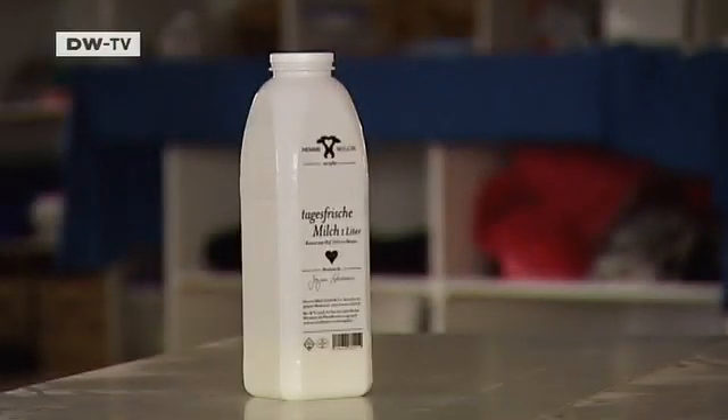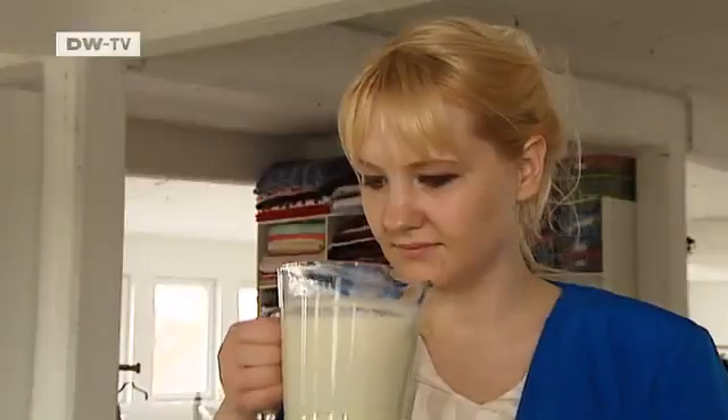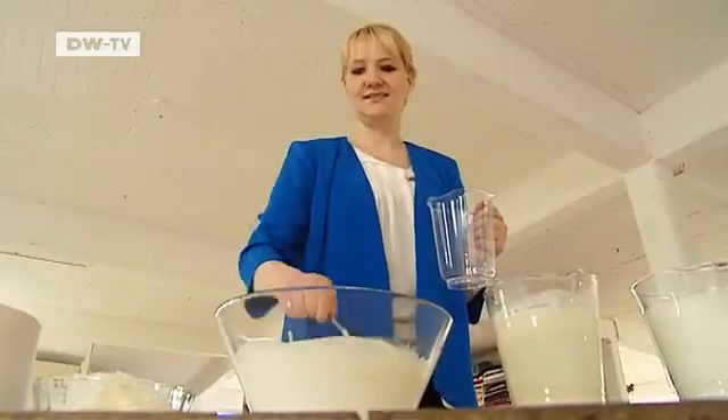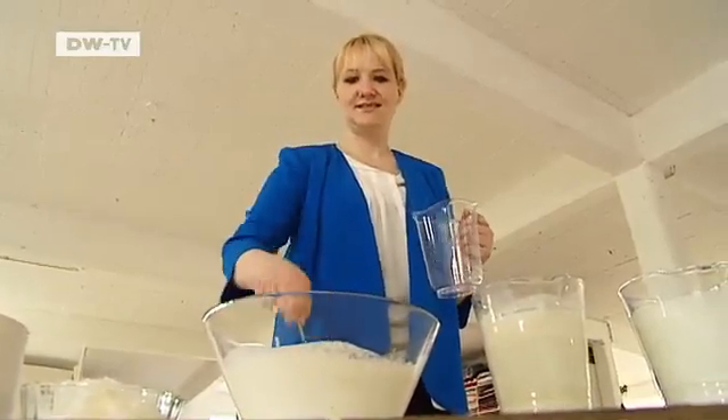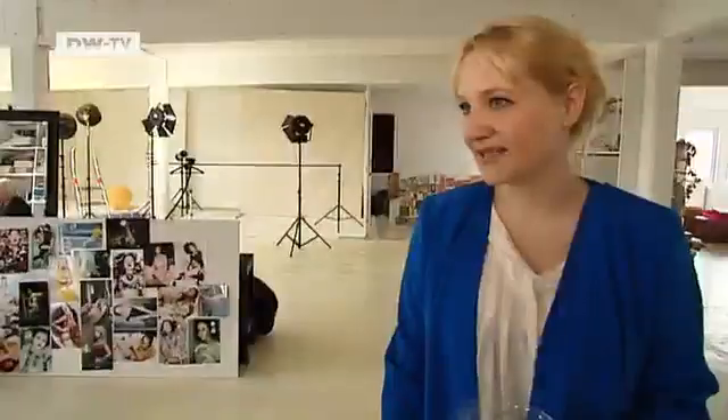But how is milk turned into fabric? Anka Damaska and her team have developed a special procedure. The main ingredient is a protein derived from sour milk, but they had to do a lot of experimenting to arrive at a final product. They tested it over many years until they came up with the ideal recipe — it's a bit like experimenting with ingredients you have in your kitchen cupboard, like baking in a way.